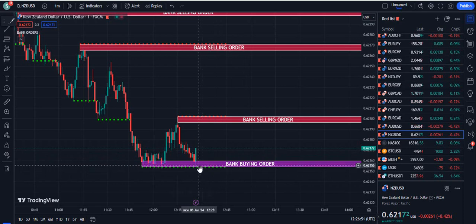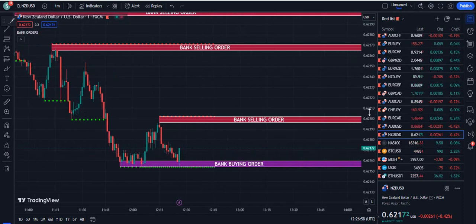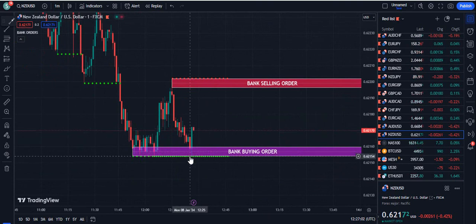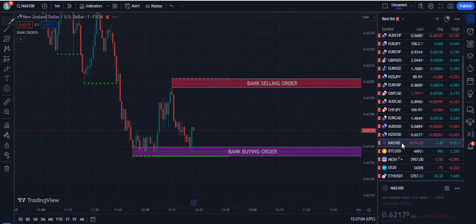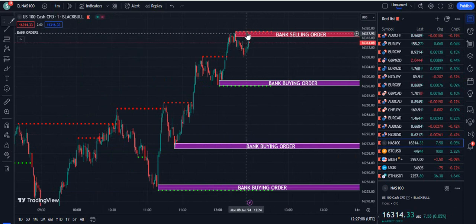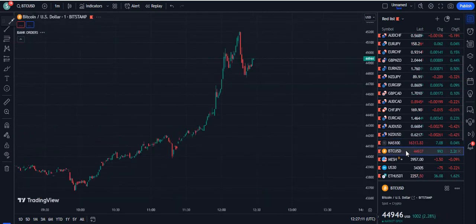You can see NZD/USD pumping up because we have the dotted green line plus the bank buying order — and you can see the result in front of your eyes. This is the live market, not a dead market, and you had a very good scalping chance. Let's go to NAS100 — NAS100 is more likely to get a rejection on the one minute chart.